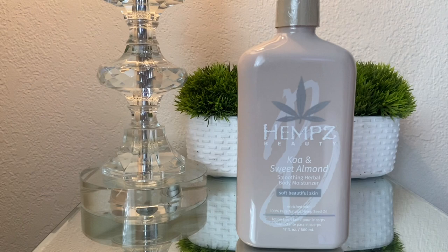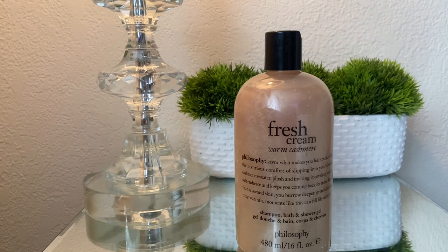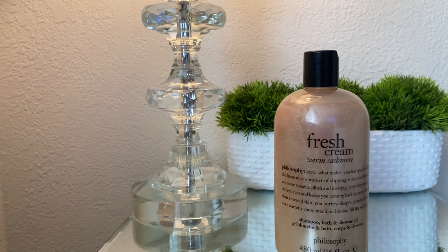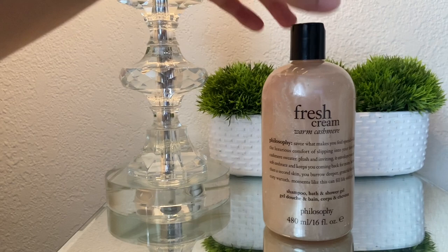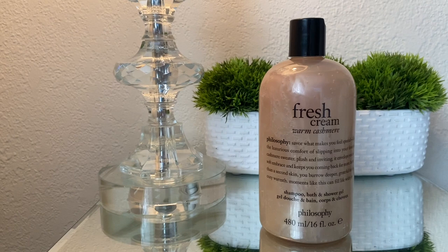The next product I picked up is this fresh cream warm cashmere shower gel by Philosophy. I've never seen this one in stores like Marshall's, Burlington, or TJ Maxx, so when I saw it there alongside the perfume, I had to get both. I really do need another warm scented body wash, and this one just hits the spot. This is my third body wash from Philosophy and I honestly love their body washes — they lather up so well and clean the skin without over-drying it.